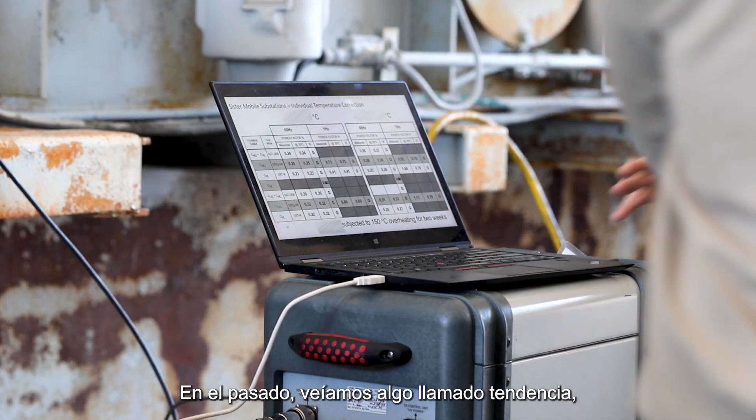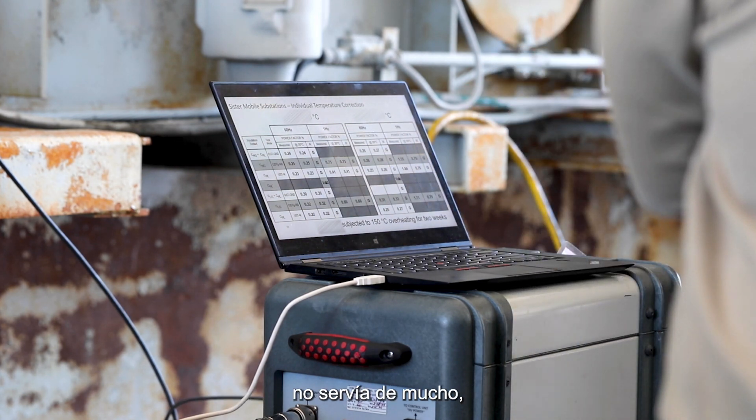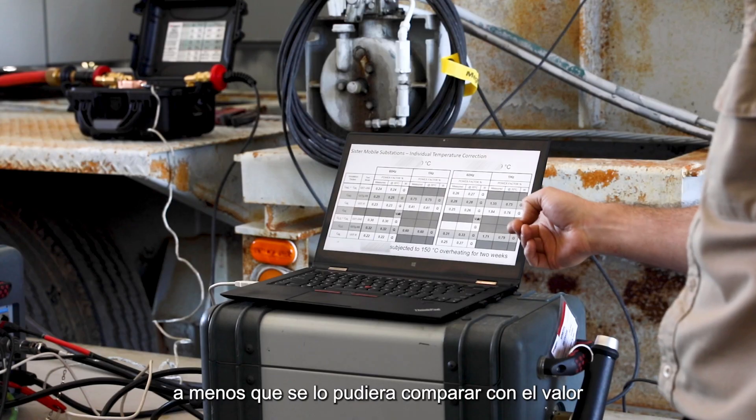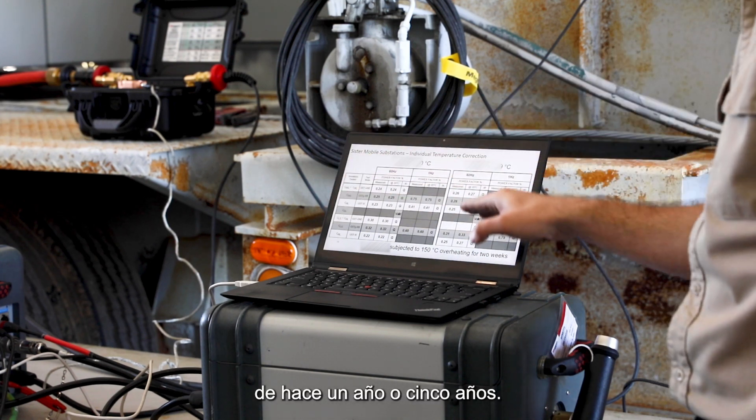In the old days we looked at something called trending, because having a value today was really not of any good unless you compare it to what the value was a year ago, or five years ago.